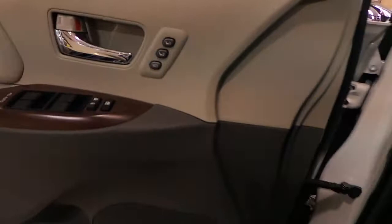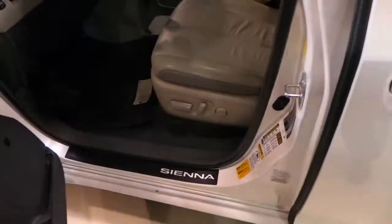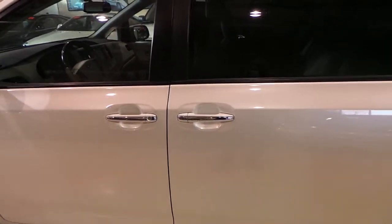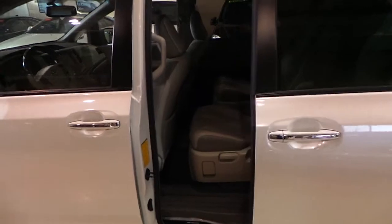Now it's got power mirrors, memory seats, power seats on both sides. Everything's power. So even the doors — the sliding doors on both sides are power.